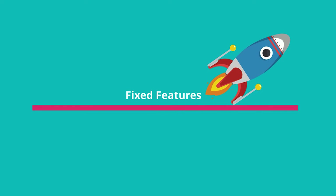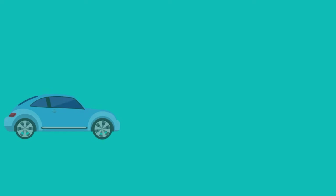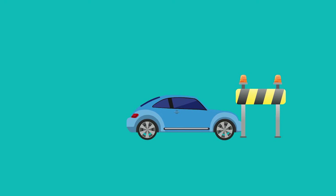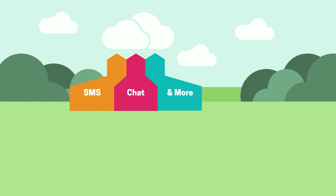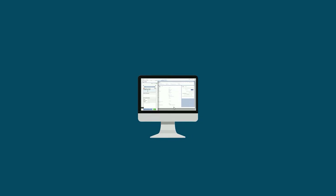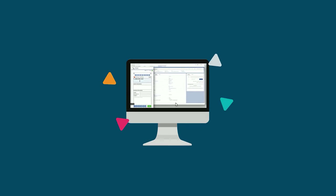creating what you need for your contact center without waiting on a vendor roadmap. You can even move to the cloud on your terms, adding channels like SMS, chat, and more at your own pace.